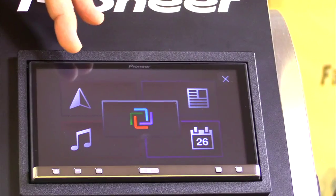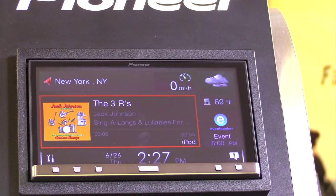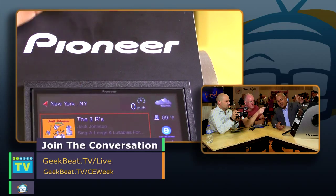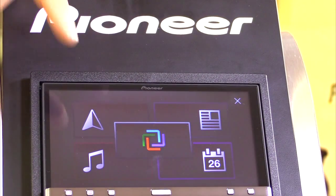This is actually Pioneer's first foray into the application space. Consumers wanted pertinent information — mapping, location-based services, media like news, weather, music, and audiobooks — as well as calendar info, all at the touch of their fingers in a single app. So we built the App Radio Live app, which launched here this week at CE Week. This is the beginning of the interface — you can see we've got mapping, navigation, music, news, and calendar. When you click in, you get a nice tile-based interface. We've got weather in the corner, an event at 8 PM, and when you touch the tiles they dynamically resize.